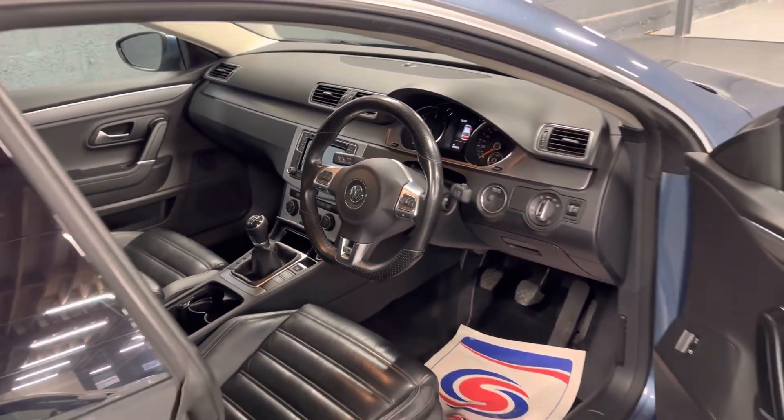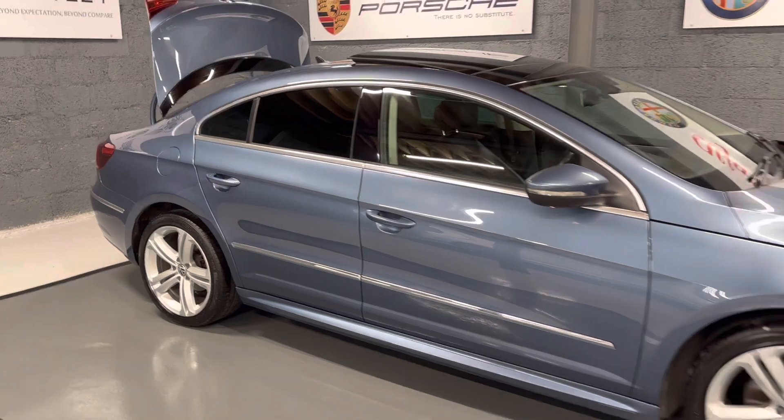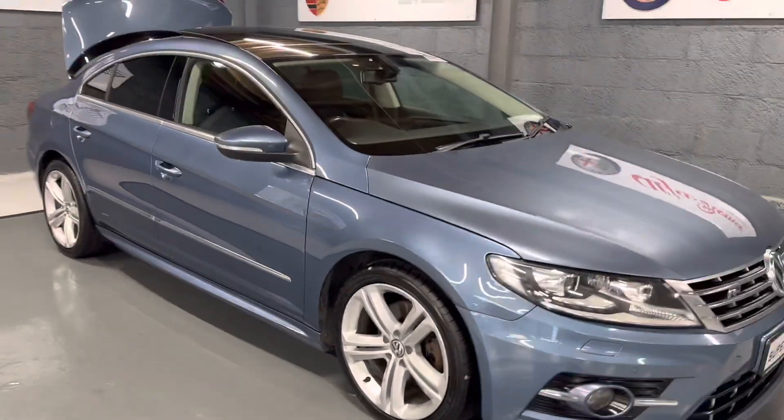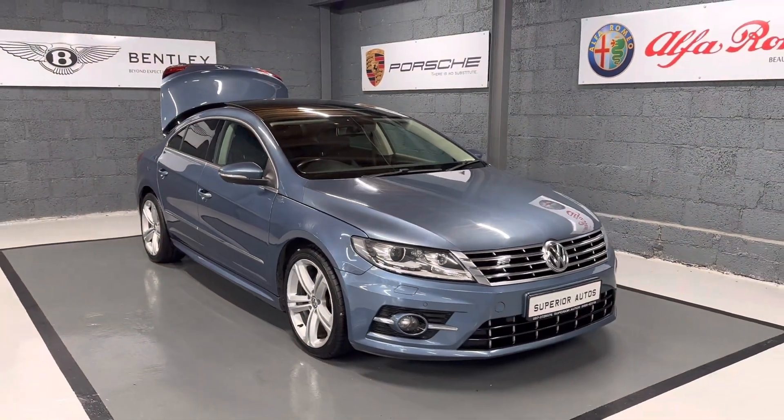The car comes with a fully stamped service history and six months engine and gearbox warranty. It also has two years NCT. Up to five years finance is available and trade-ins are accepted.